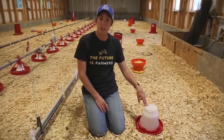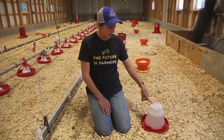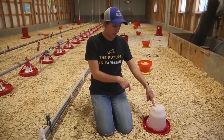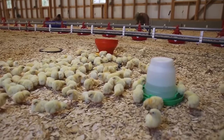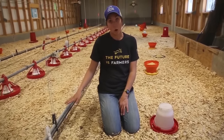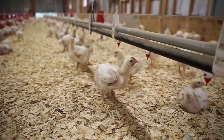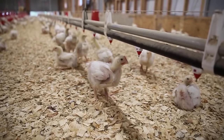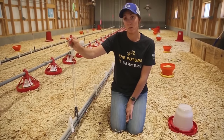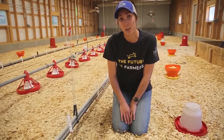This is the water system we set out for when the chicks first get here — just a simple one-gallon waterer you can pick up from your local co-op or feed store. We fill it with warm water and add a handful of sugar so it dissolves, which helps boost the chicks' energy so they're up drinking and eating when they first arrive. We also have a nipple water line in our brooder — chicks peck at the metal tip and a drop of water comes out. We can raise and lower it as the chickens grow, which helps keep the brooder floors clean with no water spillage.